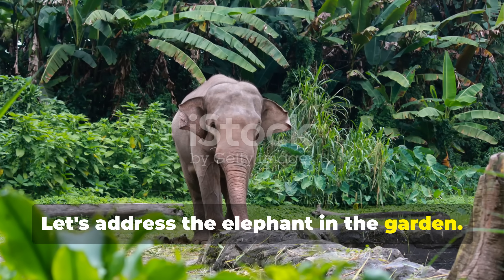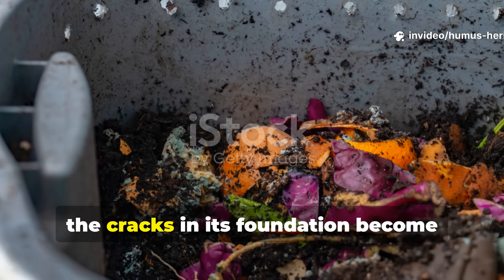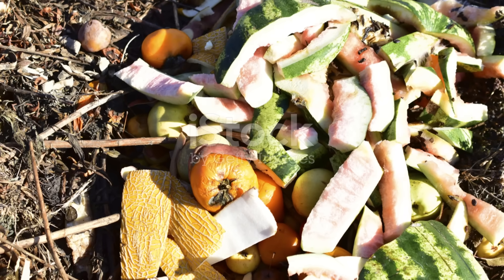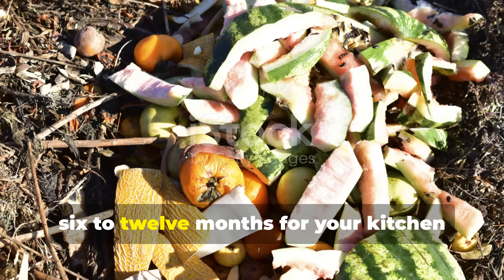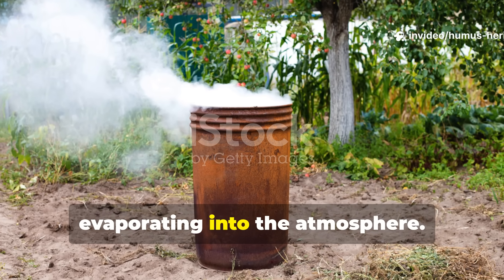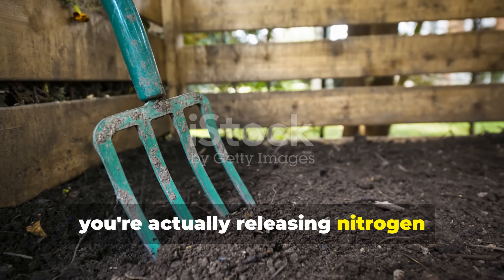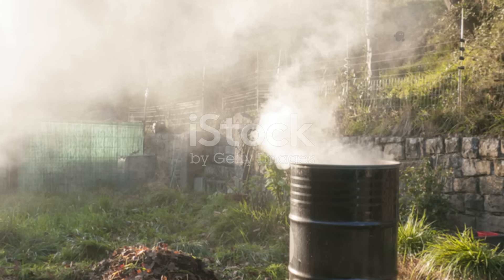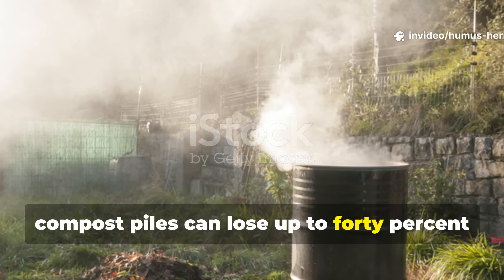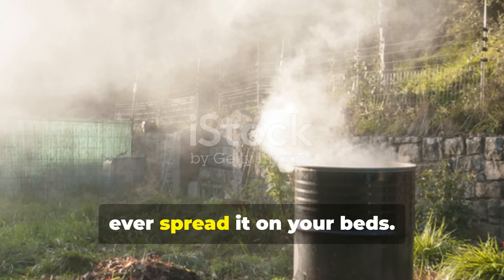Let's address the elephant in the garden. Traditional composting has been the gold standard for decades, but when you examine it with a critical eye, the cracks in its foundation become impossible to ignore. While you're waiting 6 to 12 months for your kitchen scraps and yard waste to break down, valuable nitrogen is literally evaporating into the atmosphere. Every time you turn that pile, you're actually releasing nitrogen compounds that could be feeding your plants. Studies have shown that traditional compost piles can lose up to 40% of their nitrogen content through volatilization and leaching before you ever spread it on your beds.